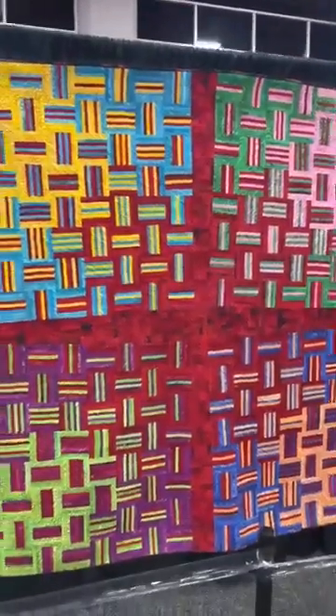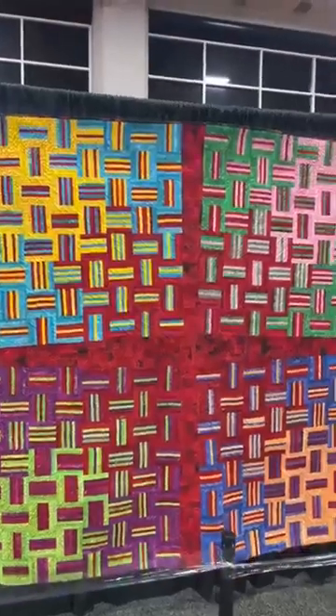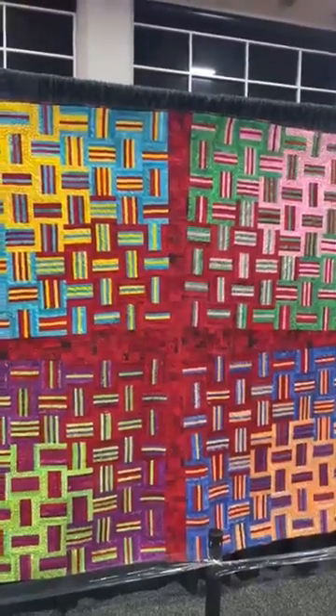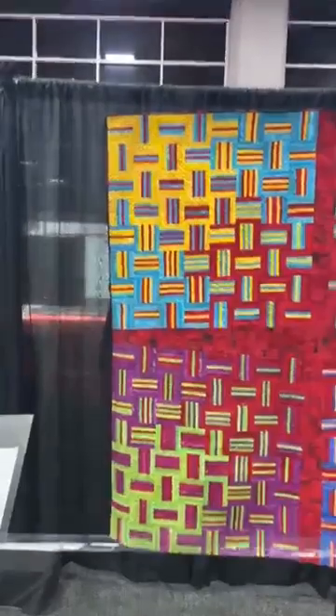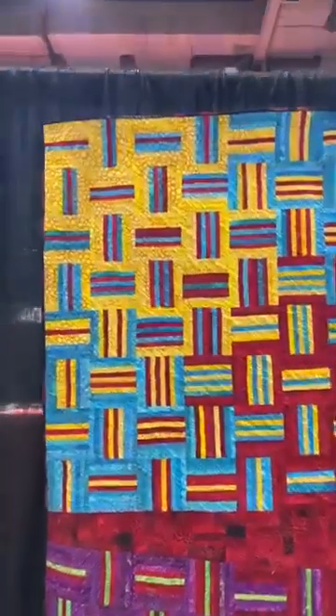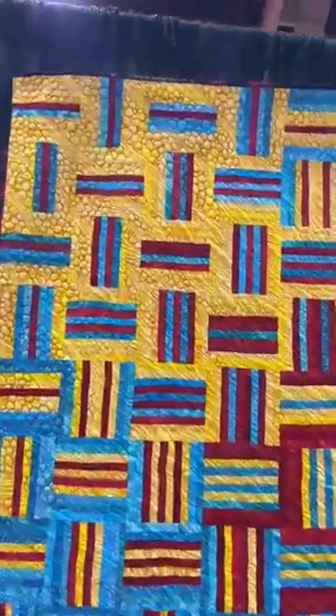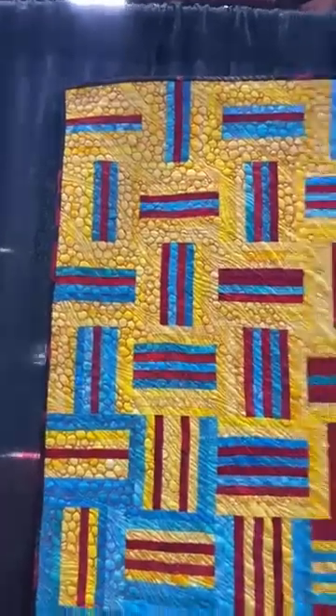I wanted to show you one of Karen's quilts that's here on display. This is for the Celebration of Color exhibit, and Karen has named this quilt 'And Then There's Red' — and that's very true, there's red! Karen designs all of her own quilts; she's an incredible designer and a marvelous quilter. She's the past president of the guild and she usually does her own quilting as well. Can you see the interesting quilting she's done with red thread on the yellow — little pebbles, like pebbles in a stream?